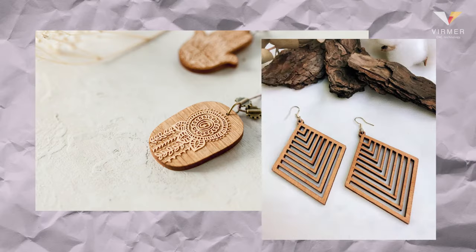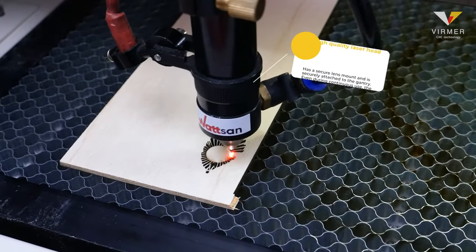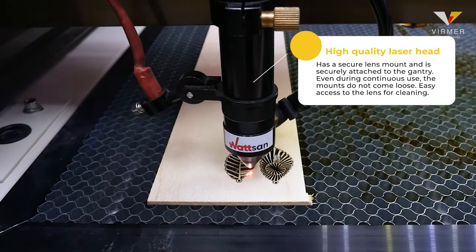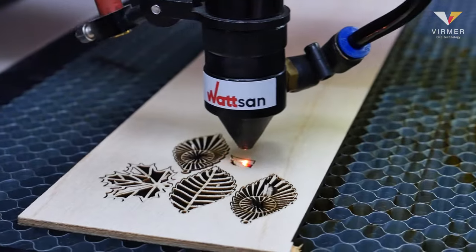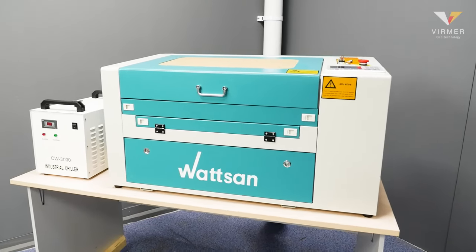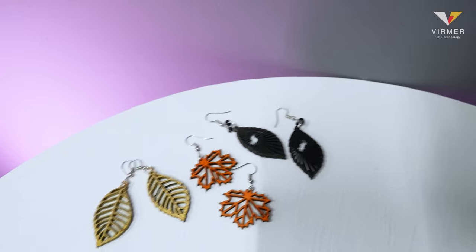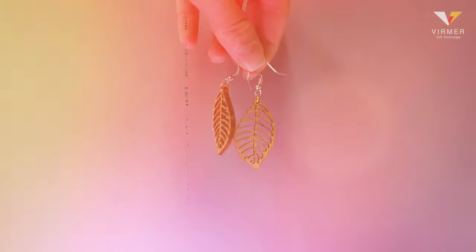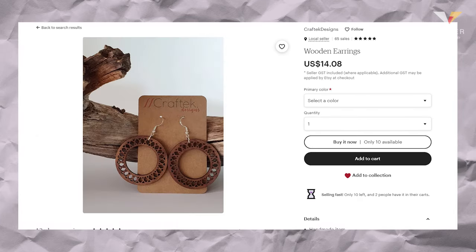Fourth place: costume jewelry. Jewelry will always be in demand, and especially organic materials are trending right now. Wooden earrings, pendants, brooches or bracelets will be in demand for a long time. What's especially great is that you can experiment with materials and use fabric, leather, or whatever you want for your pieces. To start, you can get a Watson 0503 tabletop machine, which is ideal for making small items and has a honeycomb table that makes it easy to cut small, patterned items. After you expand your business, you can move on to stronger CNC machines capable of working with metallic materials, expanding your range of opportunities. We think this is a very good idea to start your business.